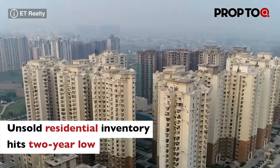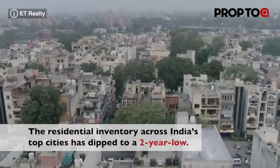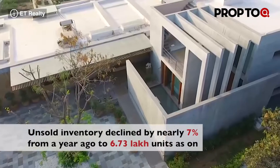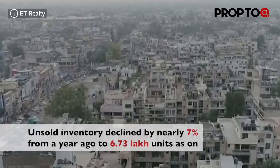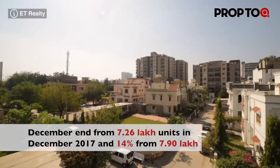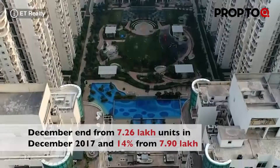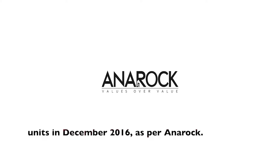The residential inventory across India's top cities has dipped to a 2-year low. Unsold inventory declined by nearly 7% from a year ago to 6.73 lakh units as of December end, from 7.26 lakh units in December 2017 and down 14% from 7.90 lakh units in December 2016, as per Anarock.